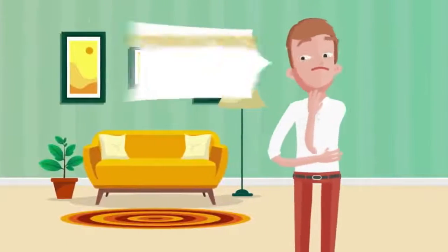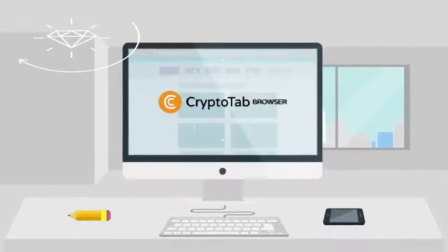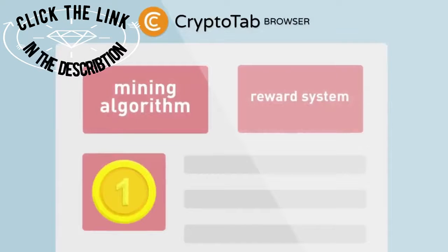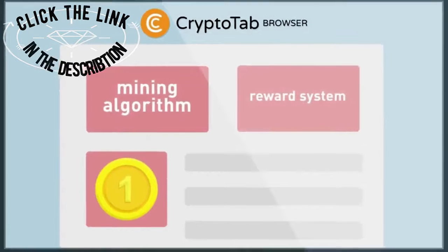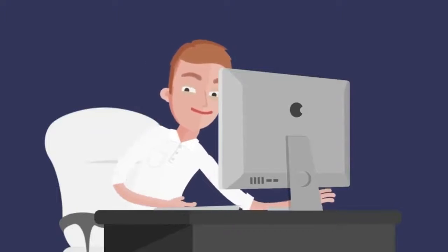Are you interested in getting high passive income? Do you want to be in trend and earn cryptocurrency? If so, try CryptoTab Browser, the world's first web browser for mining, with an integrated mining algorithm and a reward system, which allows you to earn bitcoins while you are just using a browser.